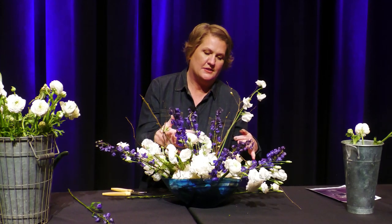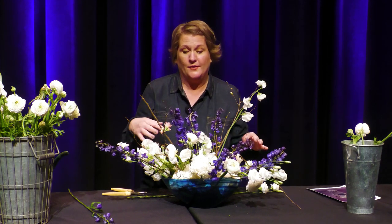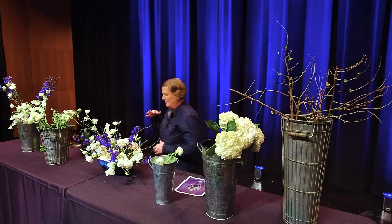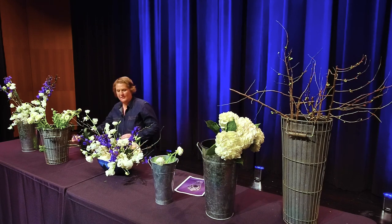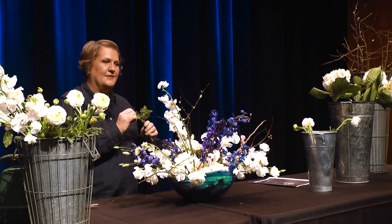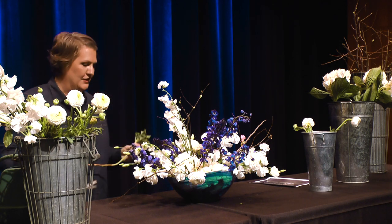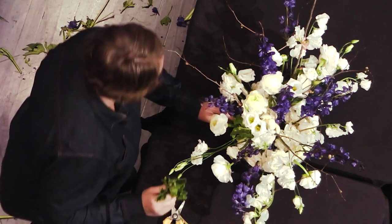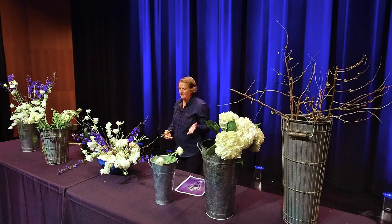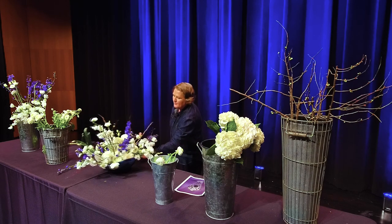I want to fix some of the holes at the bottom so that it looks more polished and finished. Most of the time in our arrangements we don't show the rim of the base — we let the flowers flow over — but this is a little bit more of a modern design. Greenery is a great way to fill in holes at the bottom of your arrangement, and this is scented geranium. It smells really beautiful and has really ruffled leaves, so it adds some texture to the arrangement. It's always really good to step back and look at your arrangement from all different angles before you say you're finished.